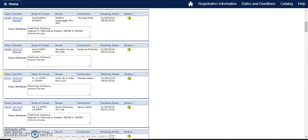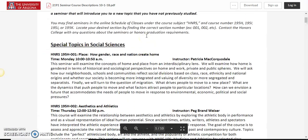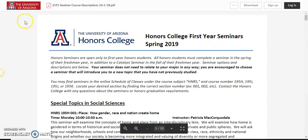Once you find the course description of interest and the location in the schedule of classes, you may add it at your convenience and register during your priority registration week. Please let us know if you have any questions about adding your Honors Spring Seminar. We look forward to helping you.